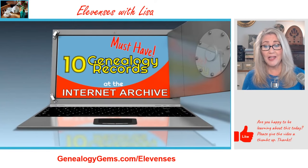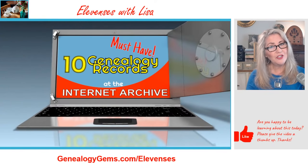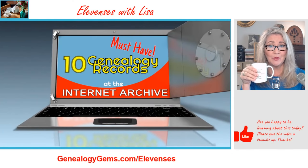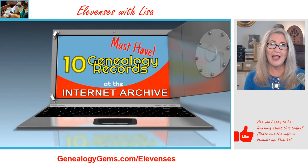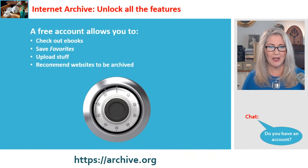The Internet Archive is at archive.org. This video along with the show notes will be over at our website after the live show at genealogygems.com/elevenses. Don't worry if you've got your hands full — we put the show notes together for you, with links and information on everything we talk about.